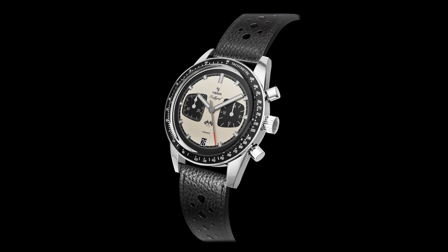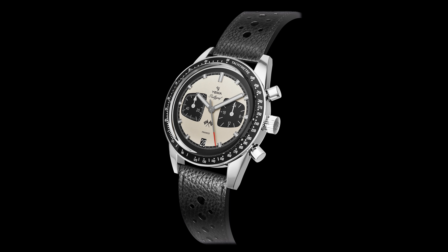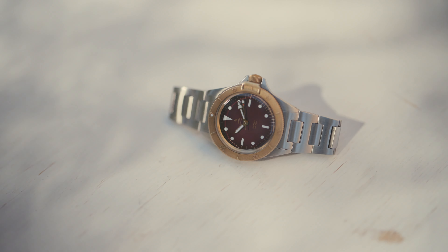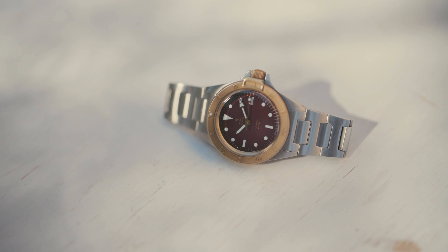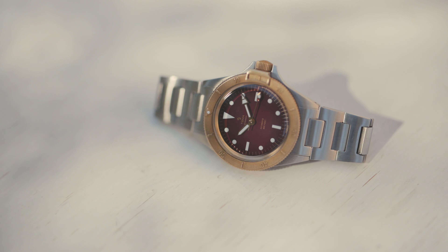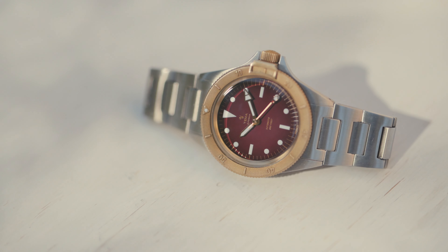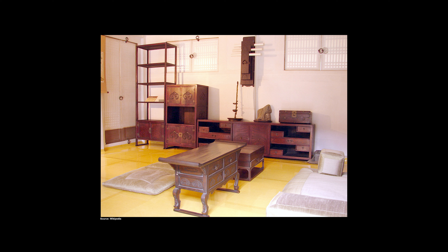Let's talk about Yemma. I stumbled upon this brand as I started my deep dive into the world of affordable quartz chronographs a while back. It was the Panda Rallygraph that initially caught my eye, but after digging deeper into the brand's lineup, I found this — the Yemma Superman Bronze Korea Special Edition. I was fascinated by this watch and its design because it closely resembles lots of furniture I had around my house growing up, which was Yemma's intention on capturing the essence of this.